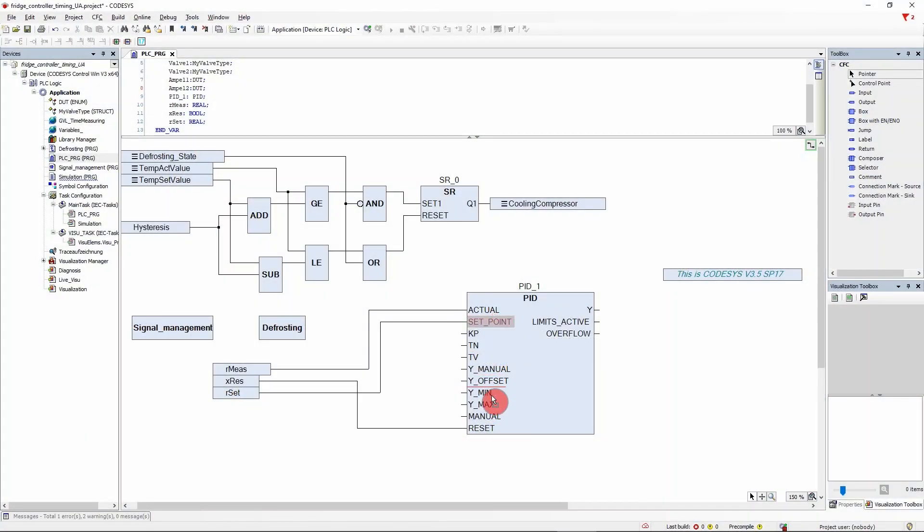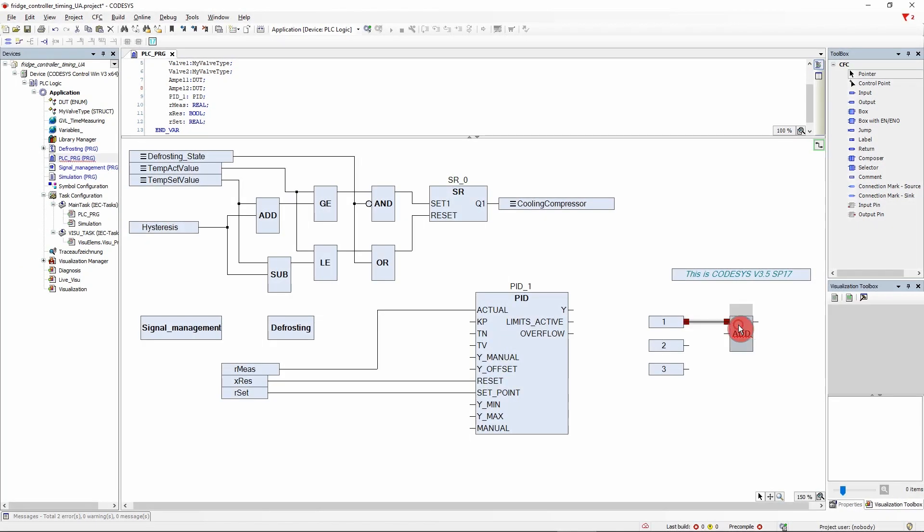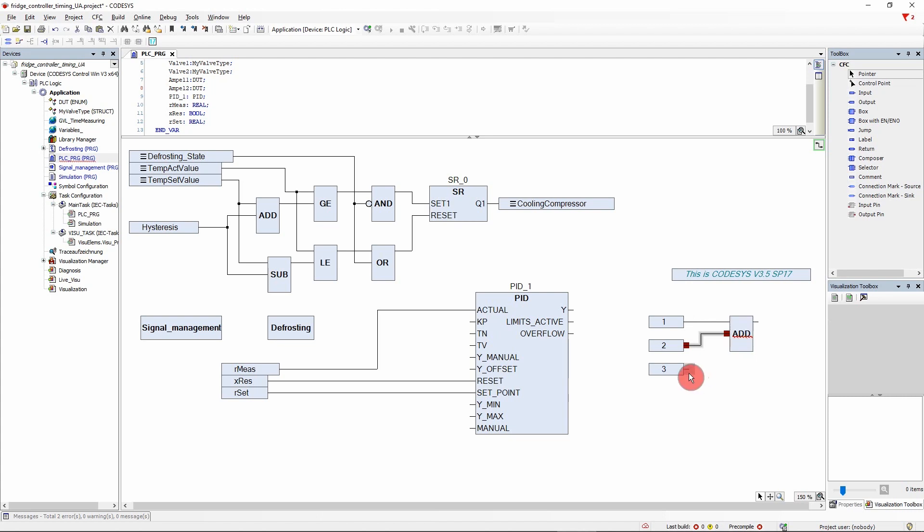And there's more. You can now rearrange individual pins of function blocks via drag and drop. The handling is also easier because the pins now have a much larger drop area, and you can now even use keyboard shortcuts.